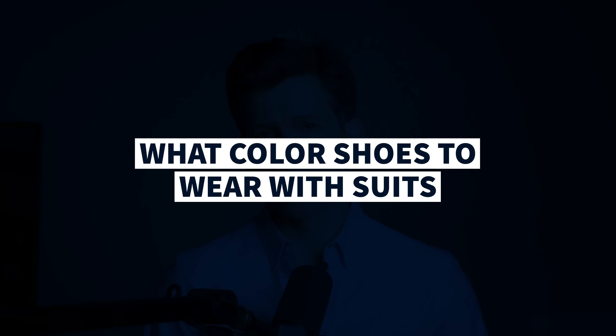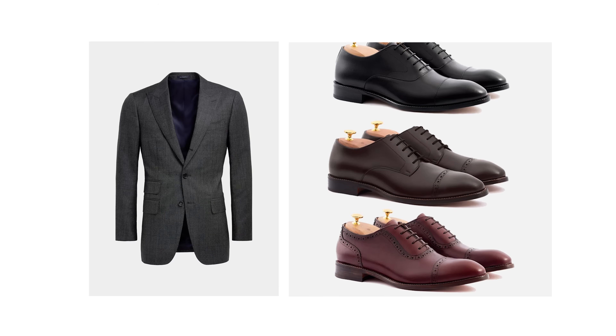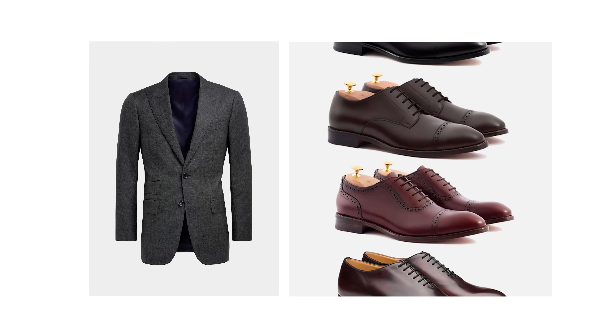If you want to know how to match your dress shoes with your suits and dress pants, you're in the right place. In this video, I'll tell you what color shoes work best with all the most popular suit colors, including black, navy, and gray. I'll also reveal the one shoe color that you should probably avoid, even though it's very popular — and spoiler, it's not black.